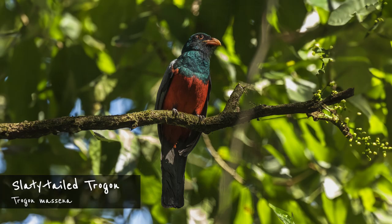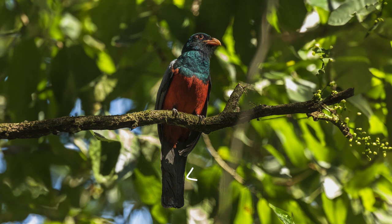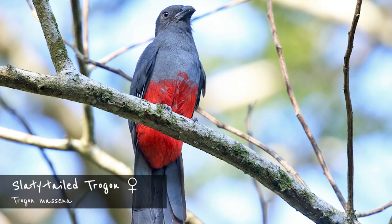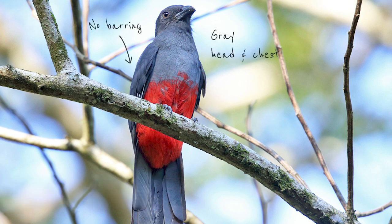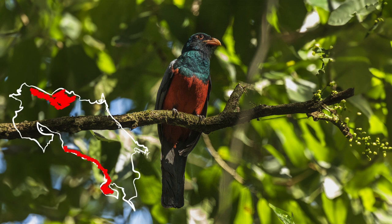The slaty-tailed Trogon looks somewhat similar but it lacks the pale iris and has a completely unpatterned dark undertail. The male has a green head, a dark red eye ring that depending on the light may or may not be noticeable, an orange bill, and fine bars on the wing coverts. The female also has an orange bill but the upper mandible is black; it has a gray head and chest and no barring on the wing coverts. The slaty-tailed Trogon is quite common in the wet lowlands and foothills on both sides of the country. Its call is kind of like a barking chihuahua.